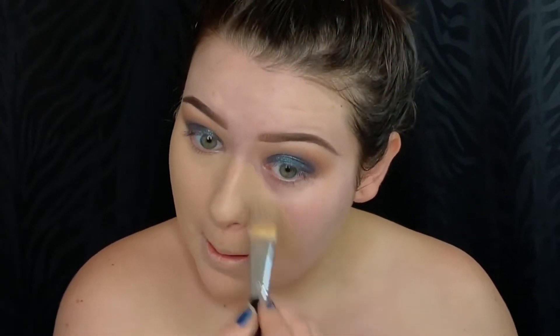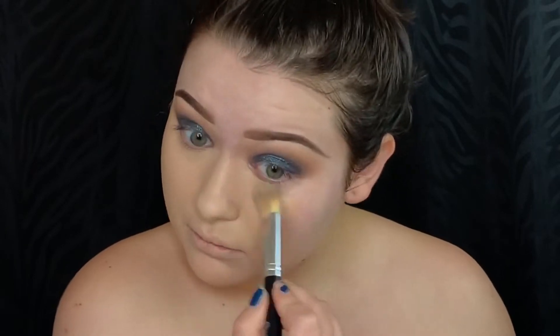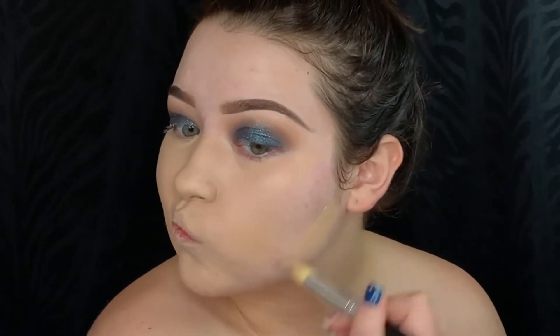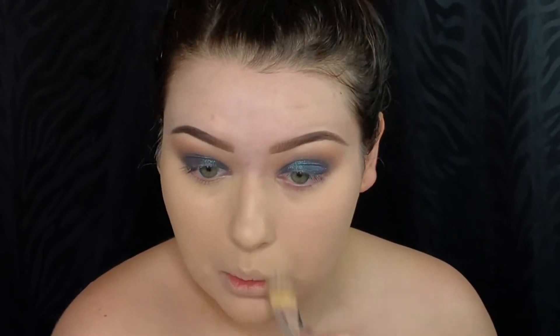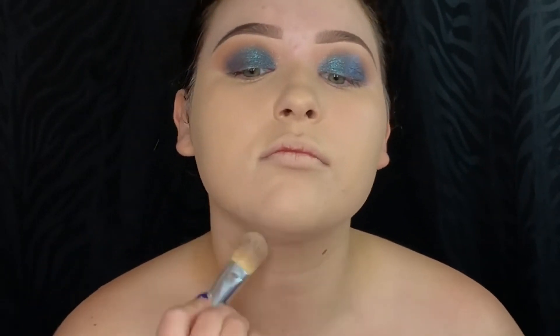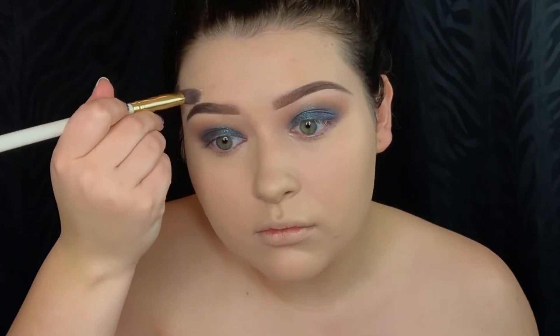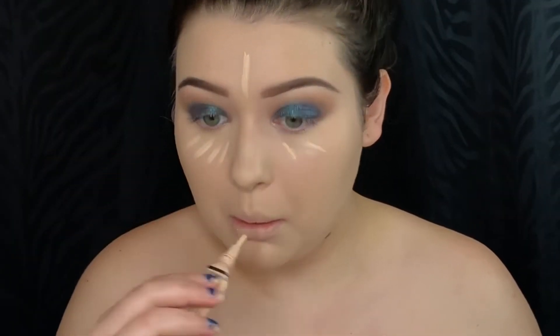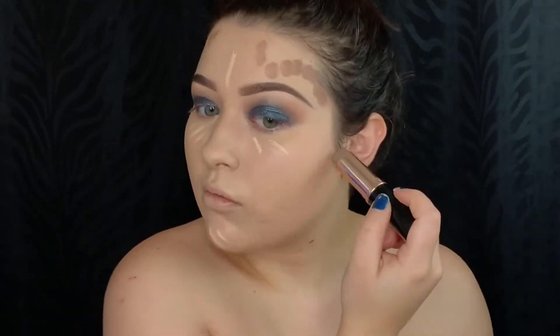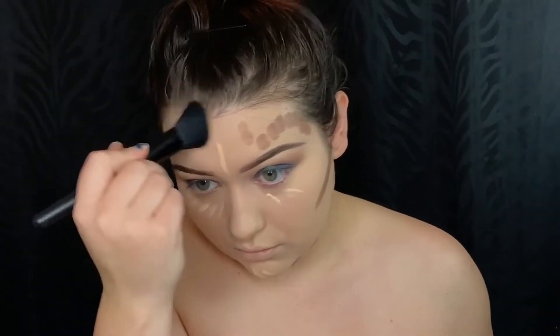For foundation today I am using the Fenty Beauty primer and foundation in the shade 150. I'm picking up the L.A. Girl Pro Concealer in the shade Fair, and to contour I'm using the Anastasia Beverly Hills Contour Stick in the color Mink.